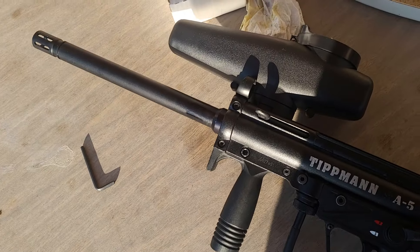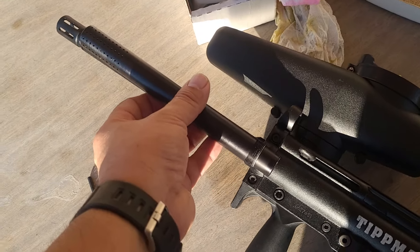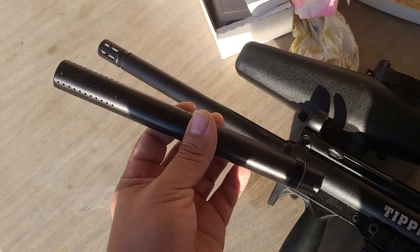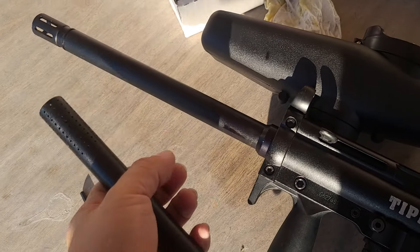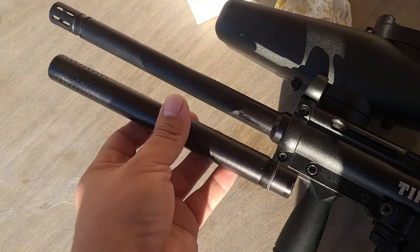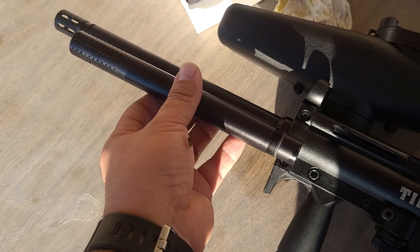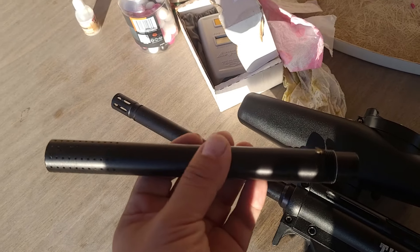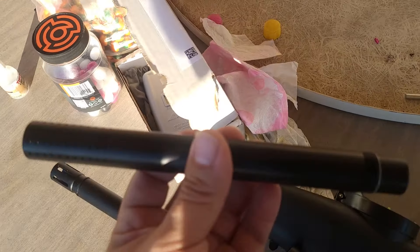Another reason I got this is because it has A5 threads, so all the barrels I have for my TCR will fit. The stock barrel is about 8.5 inches end to end, and my TCR barrel is 11 inches end to end. I was just chronoing this — it was getting like 245 to 250 FPS on the stock barrel.